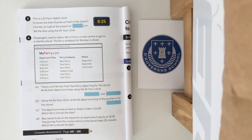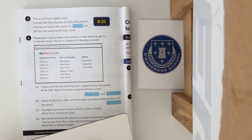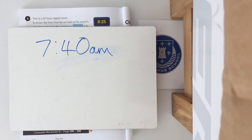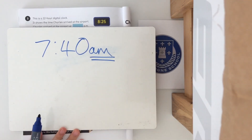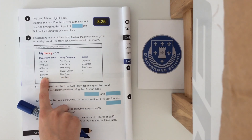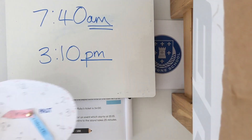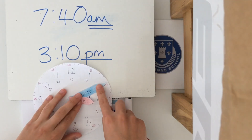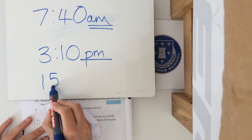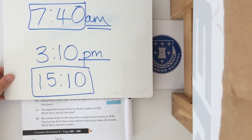Down to Part A: there are two ferries from Fast Ferry — write their departure times using the 24 hour clock. We've got one at 7:40 a.m. — we wouldn't change it because it's a.m. and stays the same, so the answer for the first box is still 7:40 a.m. The next Fast Ferry is at 3:10 p.m. Because this is a p.m. we convert it. Making 3:10 on the clock, the three shows 15 and the minutes stay the same, so the answers are 7:40 and 15:10.